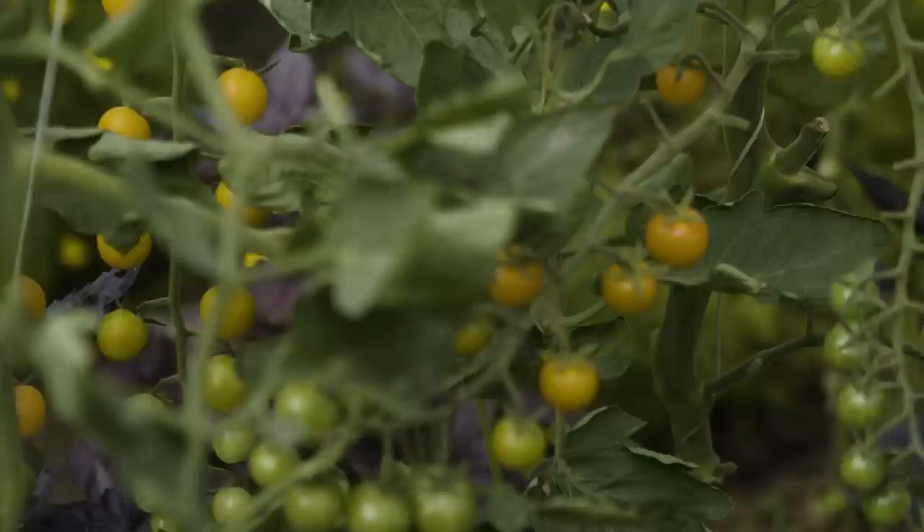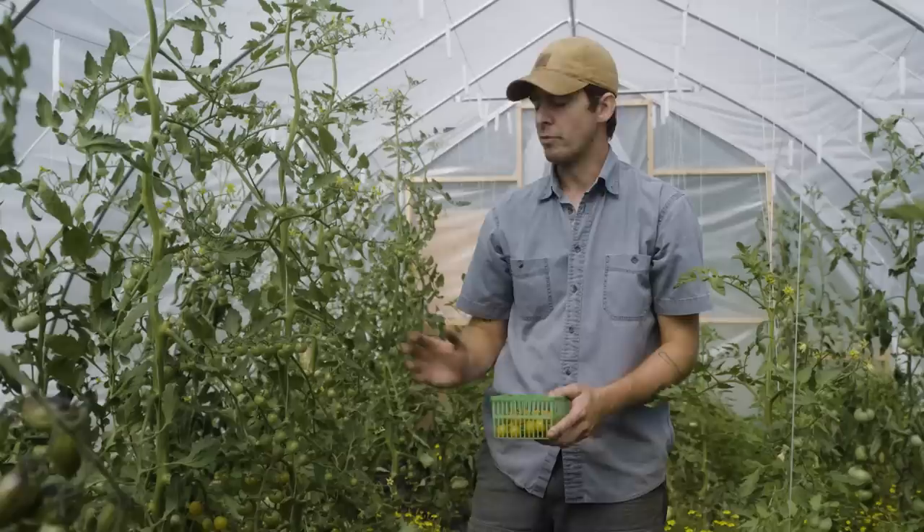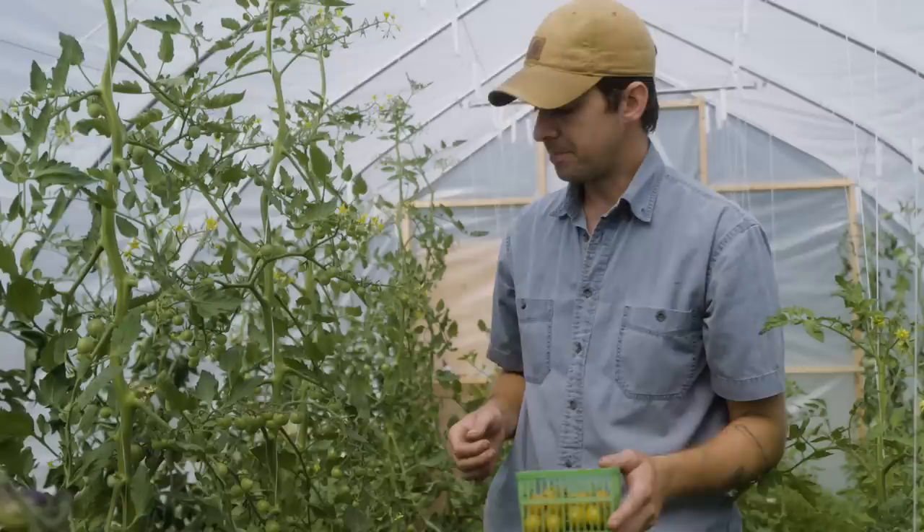Even if you pick them a little bit before they ripen, they're going to ripen within a day or two on your countertop. And it's also going to allow the fruit that's on the truss to ripen that much faster, so you're able to speed up the ripening of everything else. There's nothing better than tomatoes that are ripened on the vine, for sure.